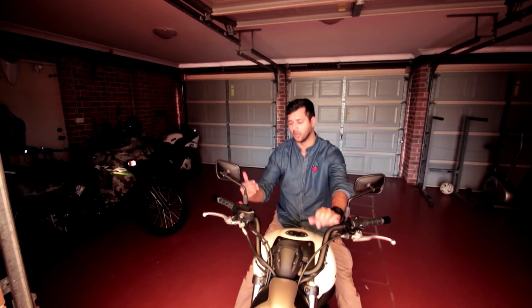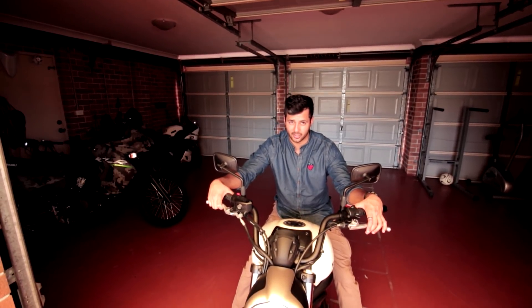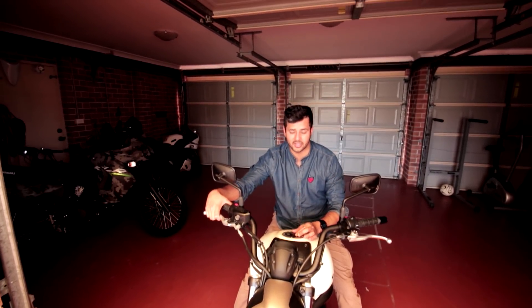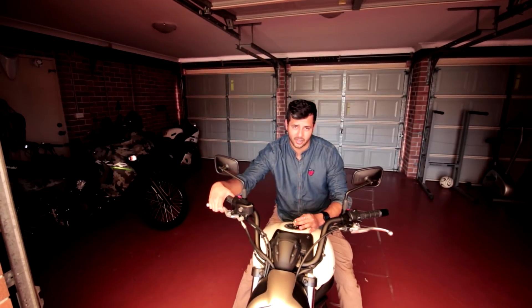If you've got $11,000 Australian dollars and you want a great, reliable, fast, good-looking cruiser motorcycle — one that is on par with the Ninja 650 — then just go ahead and buy this motorcycle. You've seen what it does, you've seen what it can do.